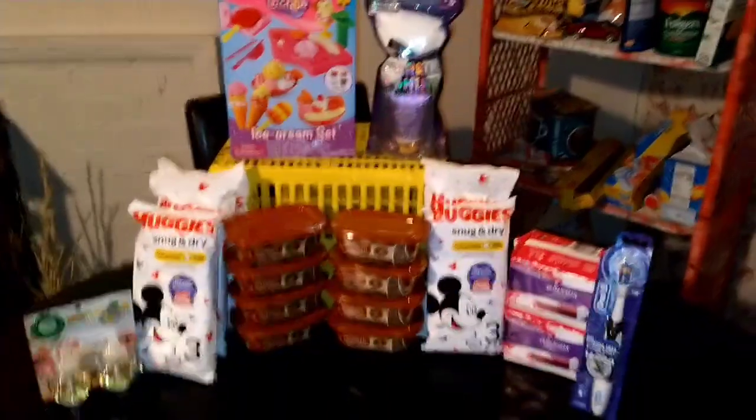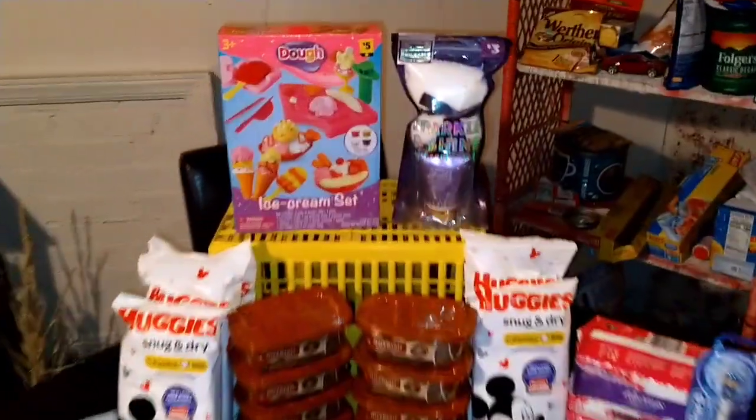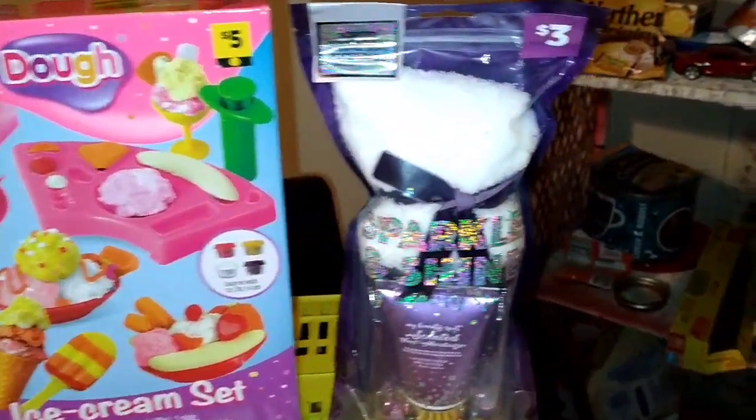Hi guys, welcome back to my channel. If you don't know who I am, I'm Nana the Couponer. And check this out — I got Christmas for my grandkids!